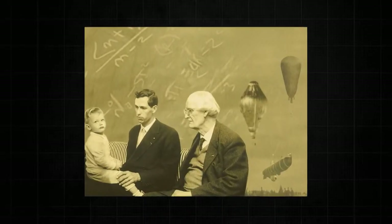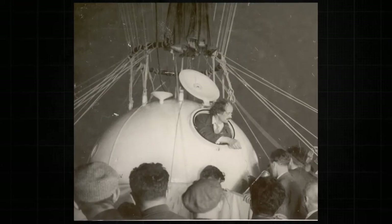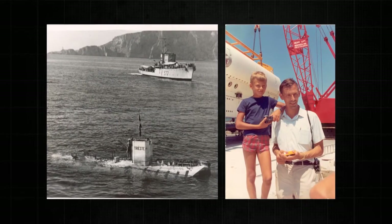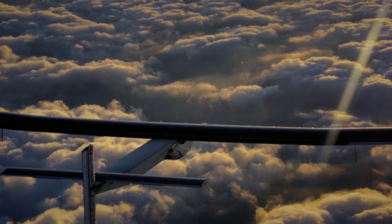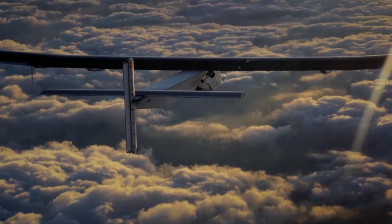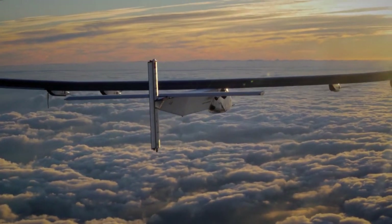Bertrand Piccard comes from a family of pioneers. His grandfather was an inventor and one of the first people to use a hot air balloon to study the upper atmosphere. His father was an engineer and oceanographer that developed underwater vehicles. Now, Bertrand Piccard uses his pioneering spirit to showcase clean, renewable energy technologies that can be adopted by industry. Slated for a record-breaking flight in 2015, the Solar Impulse 2 will make its journey around the world.